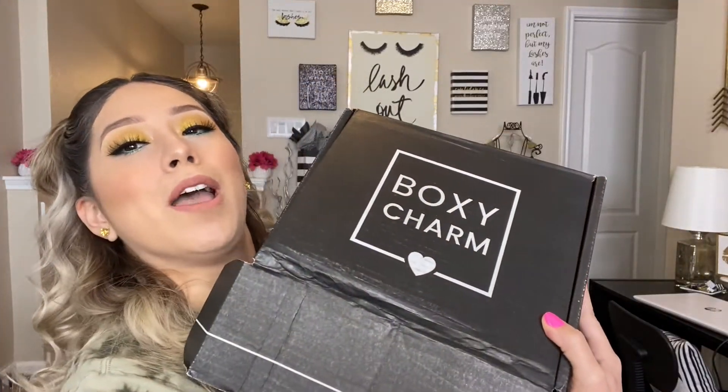I'm going to start with my BoxyCharm Luxe — let's see what I got. So it comes like this. This is the Luxe box. This is what I wanted! I got the Tardius Pro Palette. Oh my God, I'm so excited. This is what I wanted. I was hoping to get this. They did say in some of the sneak peeks that everyone was going to get this.